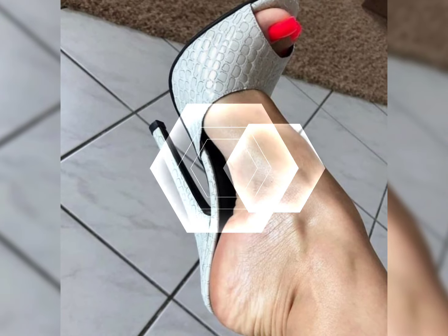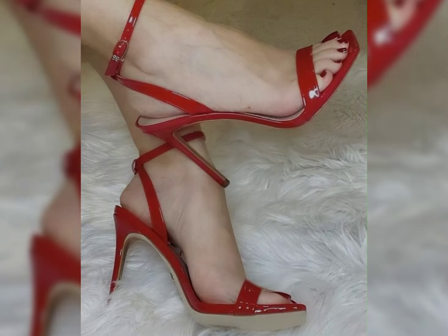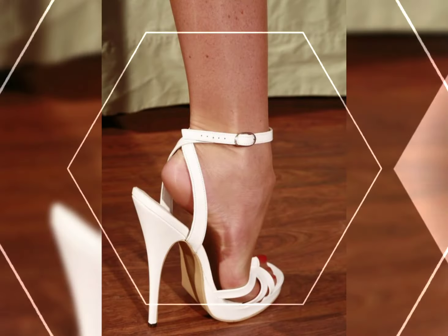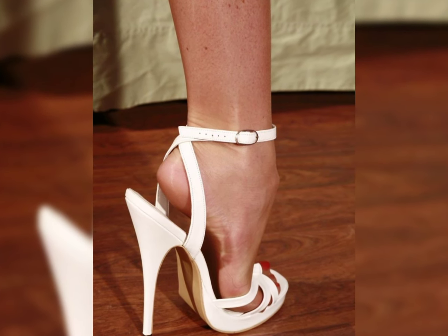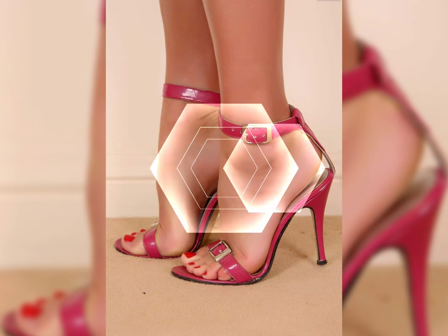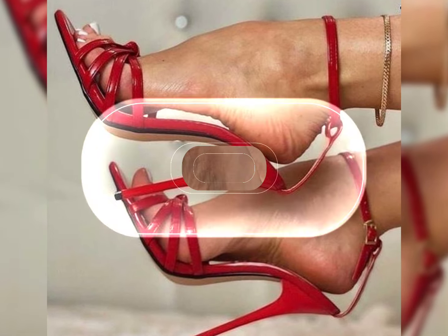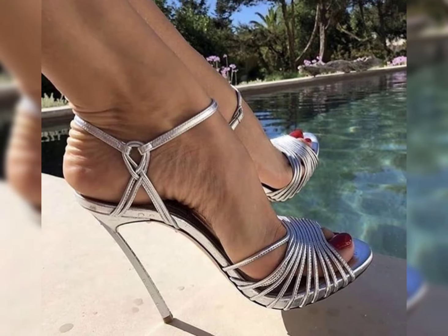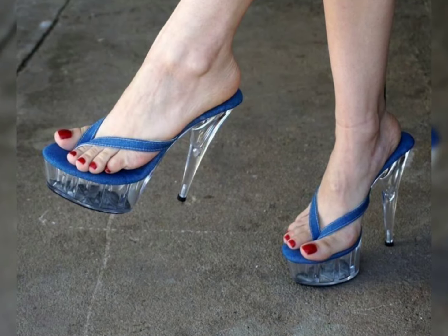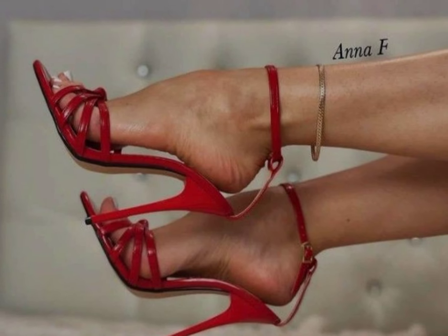When it comes to choosing the right pair of high heels, comfort is key. Look for shoes with cushioned insoles and good support to ensure a comfortable fit. Also consider the heel height — if you are new to wearing high heels, start with lower heels and gradually work your way up to higher ones.